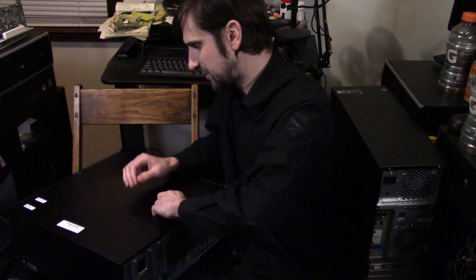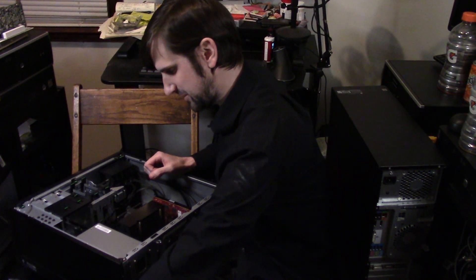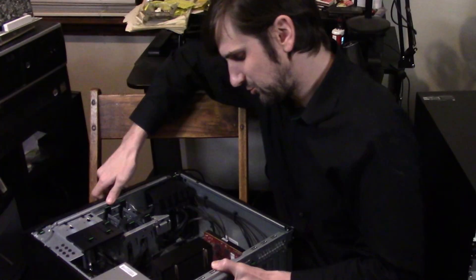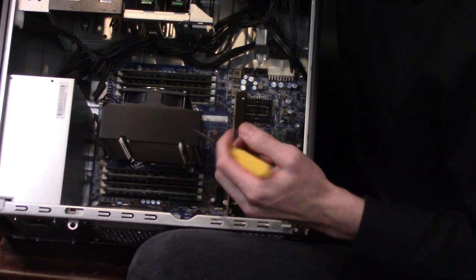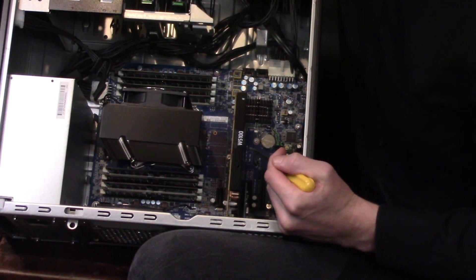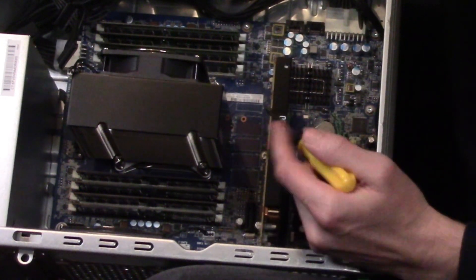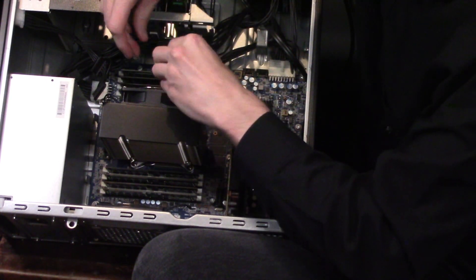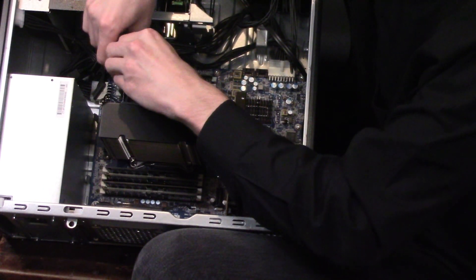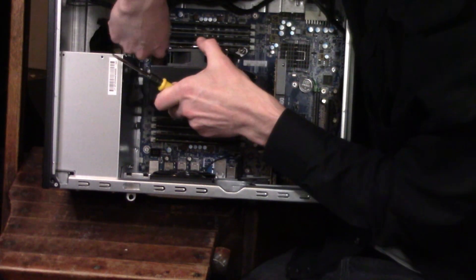Swapping out processors is one of my least favorite things to do. I'm always worried that something's going to go wrong — it is one of the more sensitive parts of the computer. But we're going to do it for the sake of the video. This machine has an absurd amount of RAM and also came with the AMD FirePro W5100. We're going to pop these screws out, move this fan, and replace the CPU.